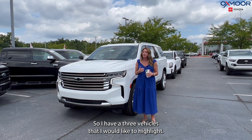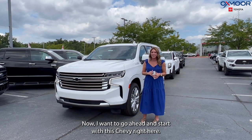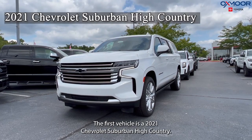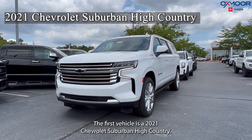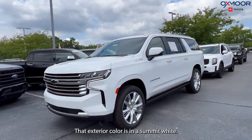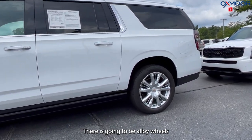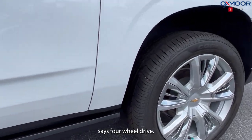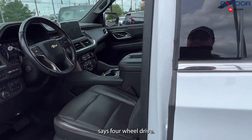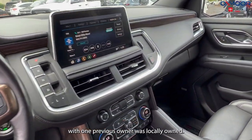I want to start with this Chevy right here. The first vehicle is a 2021 Chevrolet Suburban High Country. The exterior color is in a Summit White. There are alloy wheels, it's four-wheel drive, it's a clean CarFax with one previous owner, and it was locally owned.